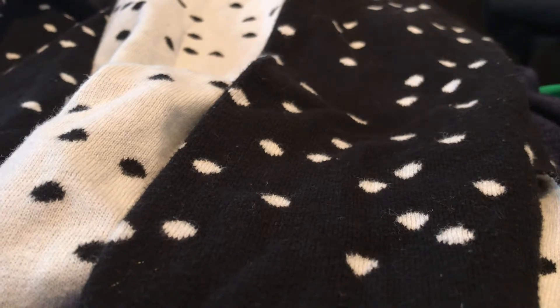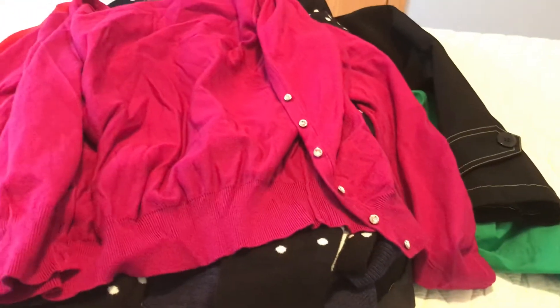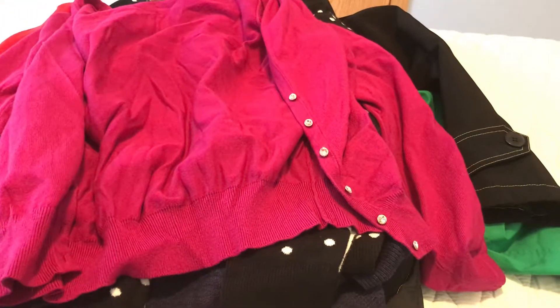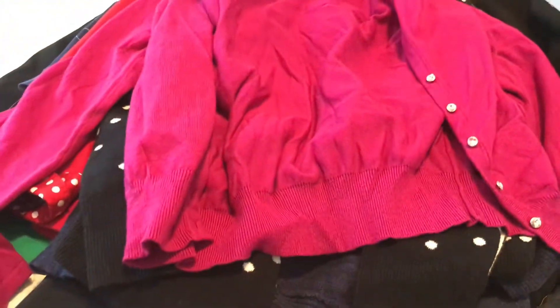The next item is also a cardigan — an Ann Taylor cardigan. I liked the color and it has these cute little shiny diamond-colored buttons. Ann Taylor, $1.99.